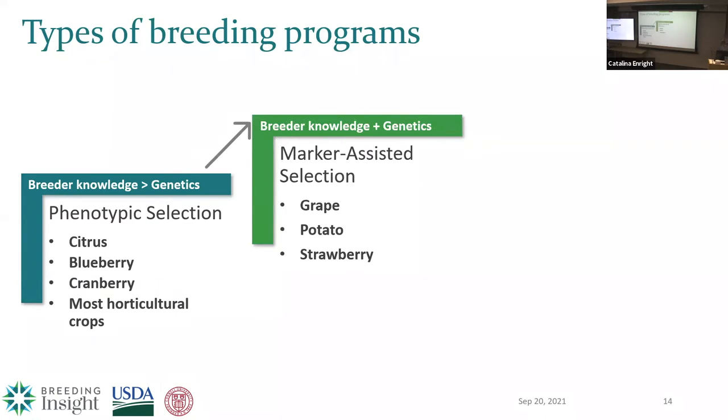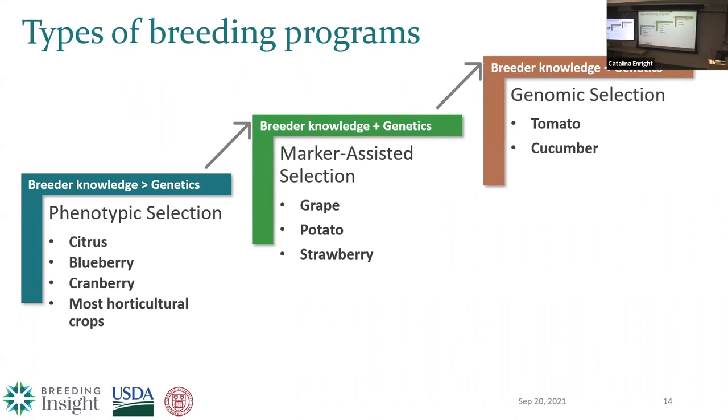The next step up is marker-assisted selection, where the breeder's knowledge is supplemented with some genetic information. This requires understanding of markers associated with the trait of interest, and is usually used for disease-resistant loci or other Mendelian-controlled traits. And then the pinnacle is genomic selection, where the breeder's knowledge isn't nearly as important as what the genetics can predict. You're using high-quality phenotype data, lots of genotypic data, and making selection decisions before you can even see phenotypes expressed in those plants. This is likely a huge benefit for crops with a very long generation time, because if you can do speed breeding and progress generations faster than you can phenotype them, you can make more progress more quickly.